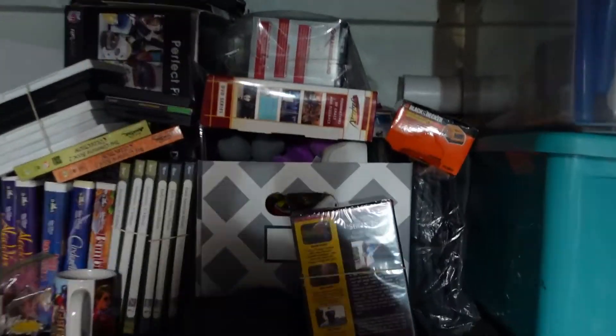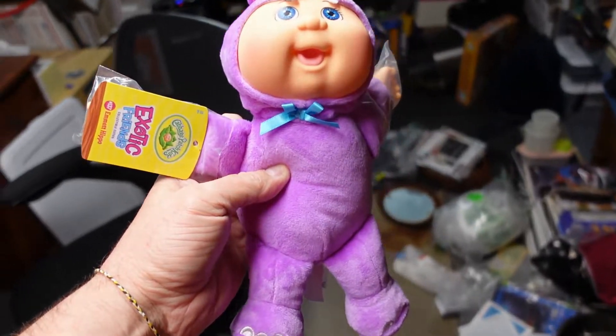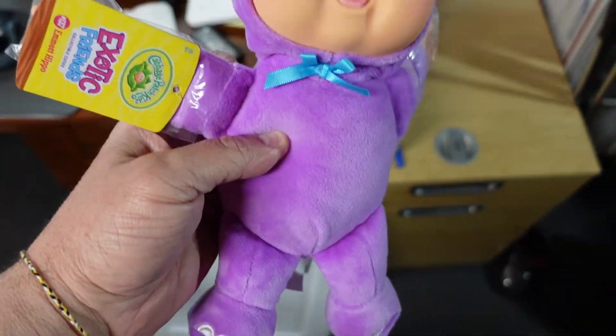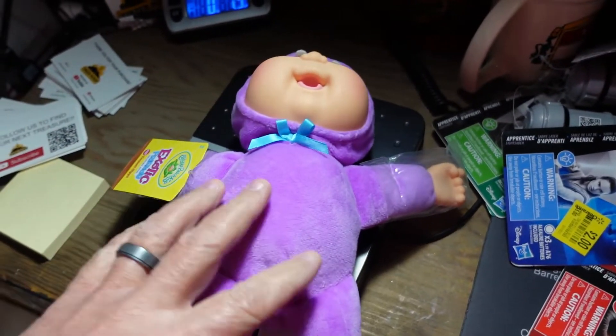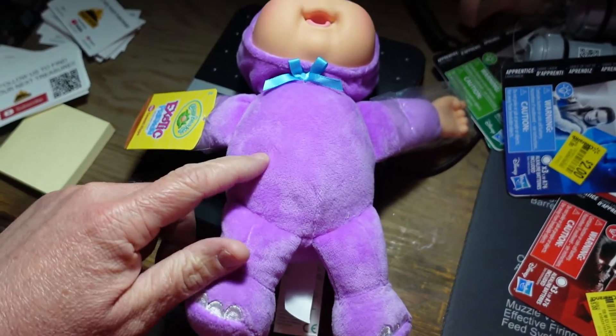The next thing going out is a Cabbage Patch doll — it's Emmet the Hippo. We picked this up at Bottom Dollar. I think we paid about $2 or $3 for this one. We ended up getting $11.99 plus shipping. Bottom Dollar had toys buy one get one free, so we did really well with these. We still have one more of these left.